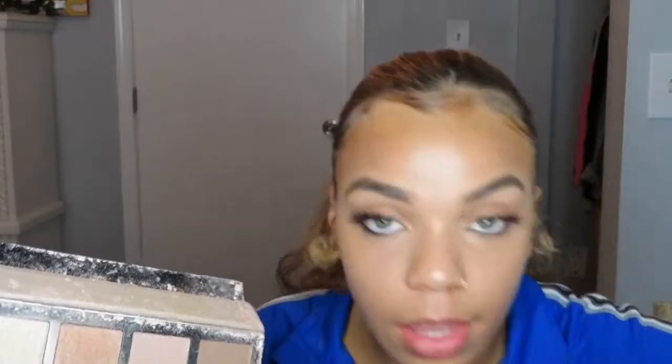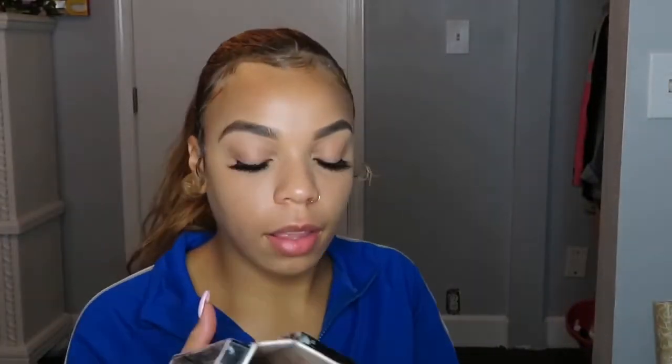This is a bronzer and highlight palette I got from Ross a while ago. I've clearly used it a lot — I need a new one. I'm thinking about getting the Anastasia Beverly Hills one even though I usually don't go for high-end, but I'm getting the urge for certain high-end products right now.